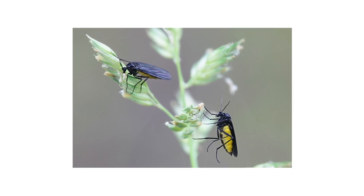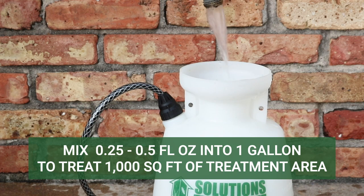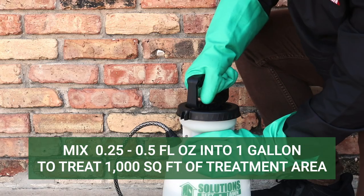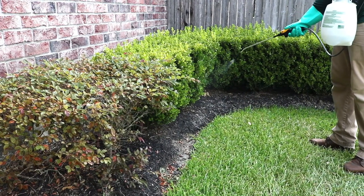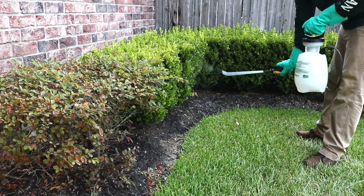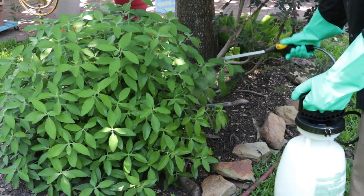If you have fungus gnats outdoors, you can treat your plants with a residual insecticide like Supreme IT. Supreme IT is a liquid insecticide concentrate made with bifenthrin. Once applied, it creates a residual barrier that will treat insects for up to 90 days. Mix the labeled rate of 0.25 to 0.5 fluid ounces of product per one gallon of solution to treat over 1,000 square feet. Apply your finished solution over your ornamentals and the soil beneath, and don't forget to treat underneath the leaves as well. Adult fungus gnats that make contact with the spray or its residual will have their nervous systems impacted and will die within several hours.